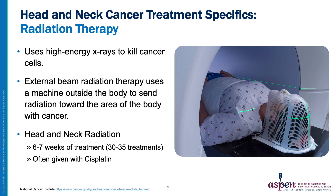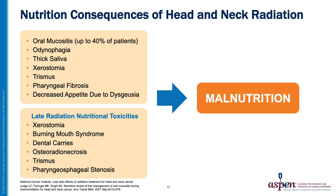Radiation therapy uses high-energy x-rays to kill cancer cells. External beam radiation therapy uses a machine outside the body to send radiation towards the area with cancer. Head and neck radiation is delivered over six to seven weeks of treatment with 30 to 35 treatments, and is often given with cisplatinum chemotherapy. Head and neck radiation therapy produces many acute and late side effects that can contribute to difficulty with nutrition, leading ultimately to malnutrition — including oral mucositis in the acute setting and xerostomia and pharyngoesophageal stenosis in the late setting, as well as many other side effects.